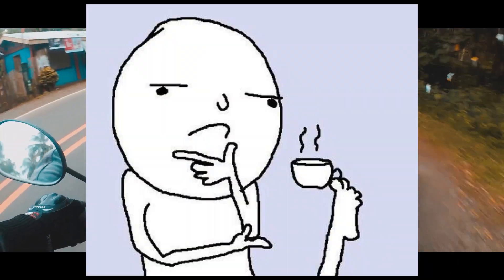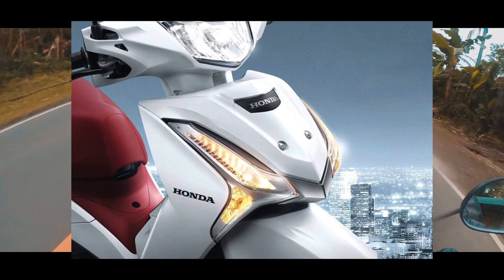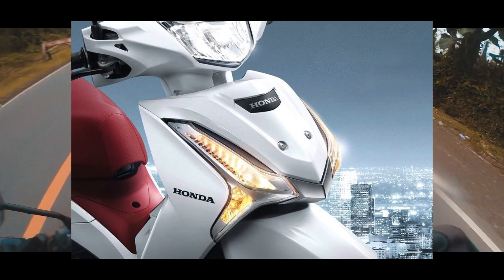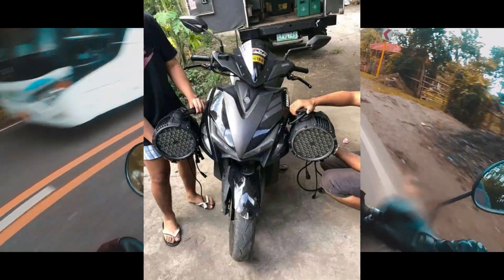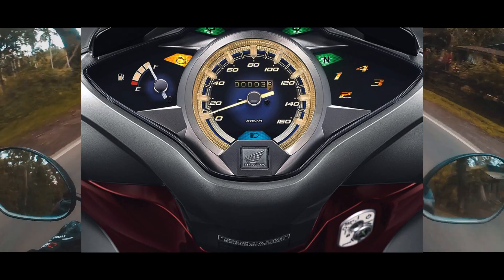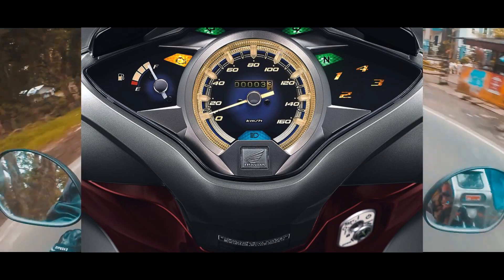Ano bang nabago sa Honda Wave 125i? Well my dude, ito ay naka-LED lightning system na, para pwede ka na makipagsabahan sa kapit-bahay mong tad-tad na auxiliary light. Brake light is also new with a sporty design, na mas visible na siya ngayon compared sa lumang design. Display panel is all digital — joke lang, mukha lang digital.